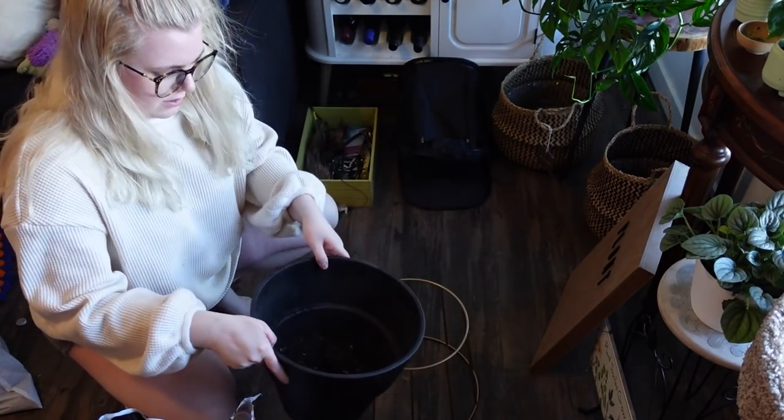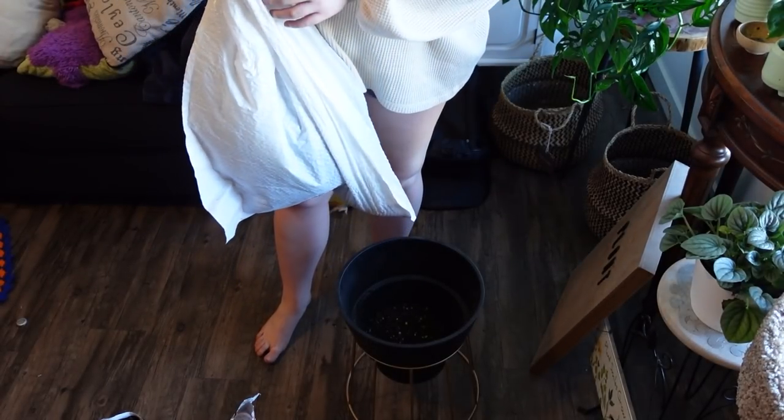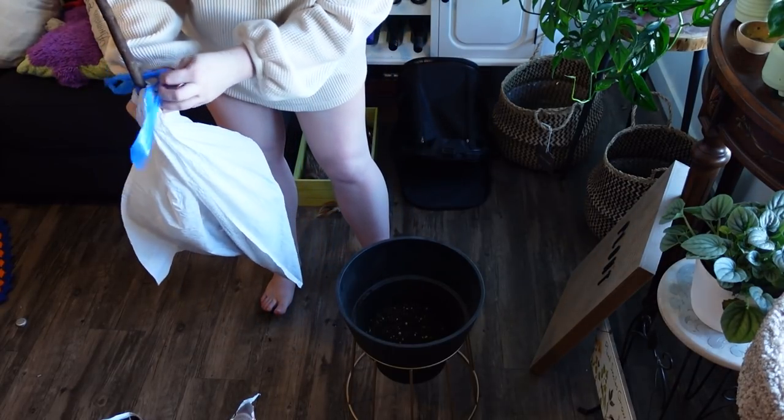She also had this big bag of Black Gold soil, which is my favorite potting soil — so that helps me out tremendously because I currently don't have any potting soil. So we're gonna go ahead and put some soil in at the very bottom. Oh, it smells like dirt! Give it a shake. Then we're gonna take the big plant and just put it right in there.